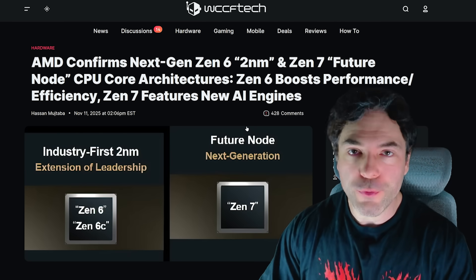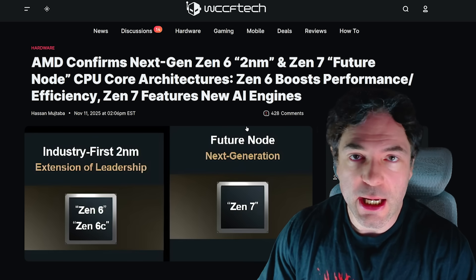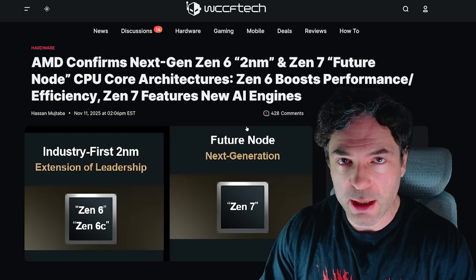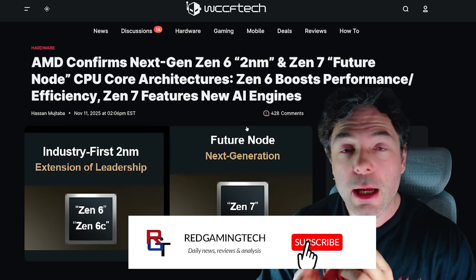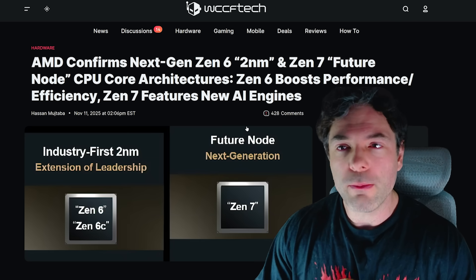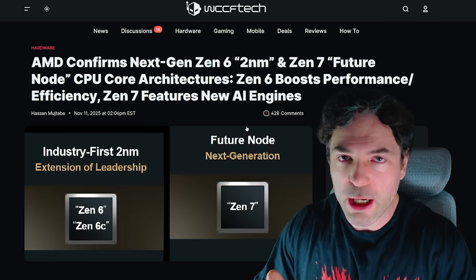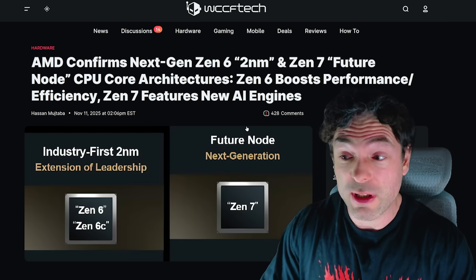AMD have revealed its vision of the future — Zen 6, Zen 7, RDNA 5 or whatever it ends up being called are all discussed here, along with some very interesting discussions about their future APUs and AI accelerators. All of this took place at the company's financial analyst day. It does sound a little boring, but these events historically have given us new roadmaps, and that's exactly what's happened here.